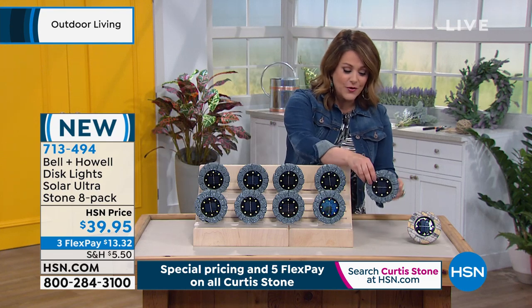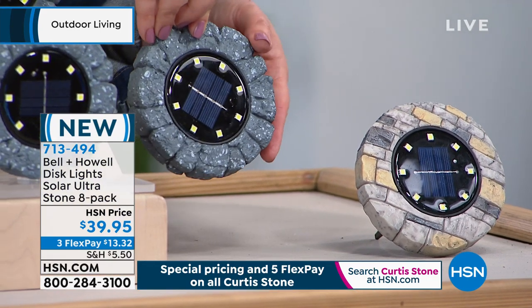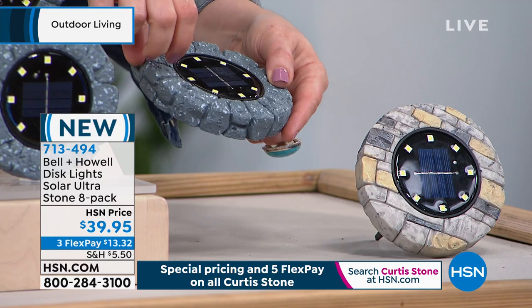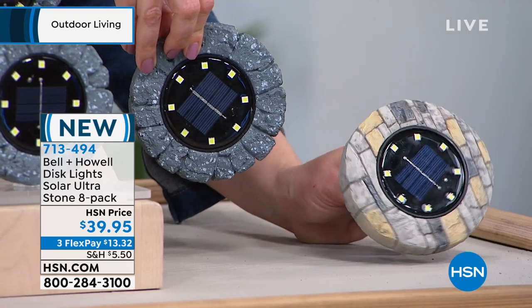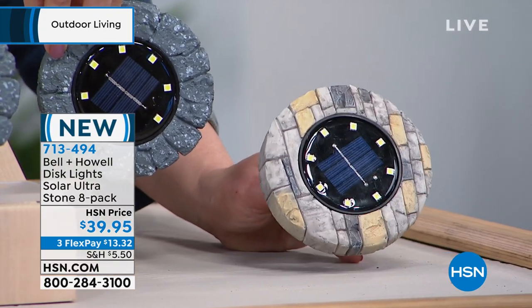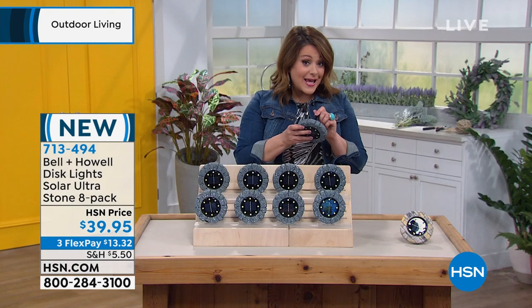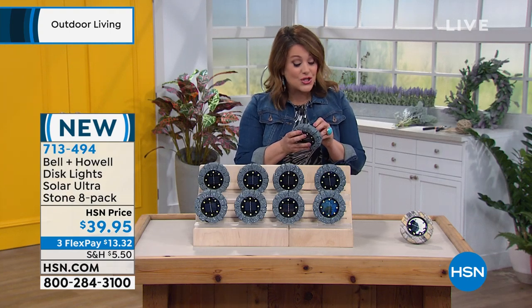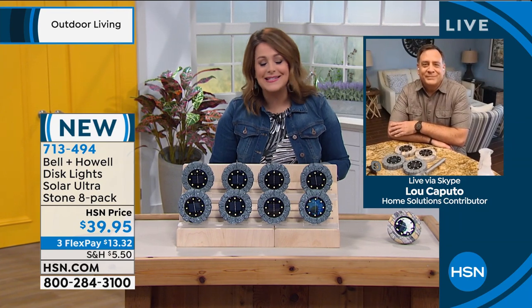These are from Bell and Howell — a company around for over 100 years. Two color choices: the sleek stone look is called 'slate,' and then we have 'stone,' which looks like the pavers many of us have in our driveways and pool areas. Everybody gets eight for $39.95. These have been on fire all day. Longest return period: 90 days to try. Brand ambassador Luke Caputo joins us. Sir, we can't keep these in stock — everybody loves these.